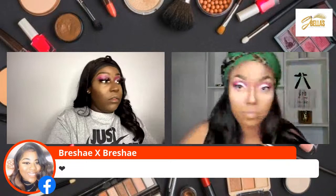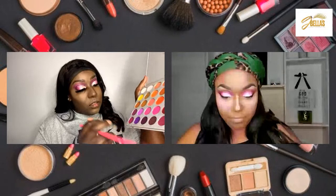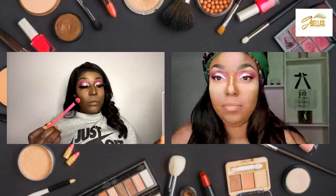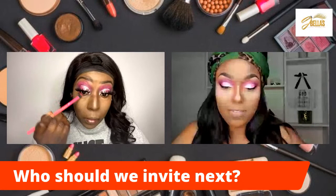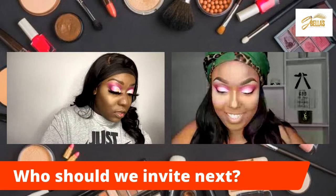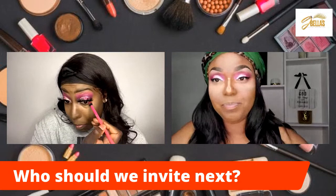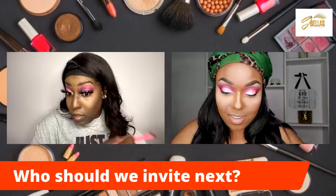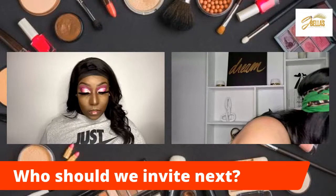I'm about to go back into my palette — back into Tipsy Girl — and I'm about to go in on that lower lash line. Who should we invite next? Who do you guys think is really good at makeup — or they don't have to be really good, they can just be like we are. We just like to play. Somebody that enjoys makeup — or do we have any inviting themselves? You don't have to nominate somebody else if you want to come on.